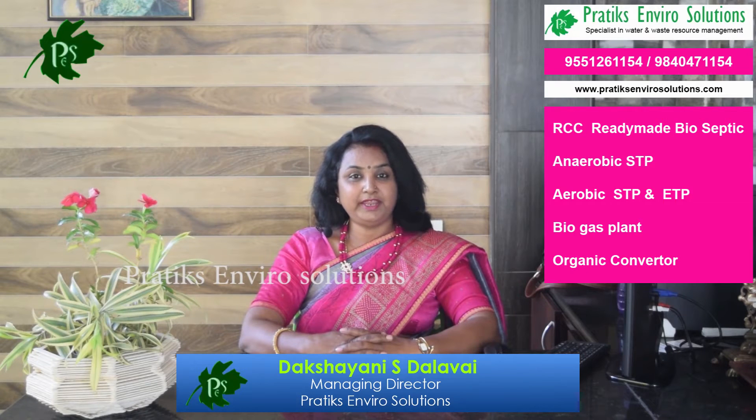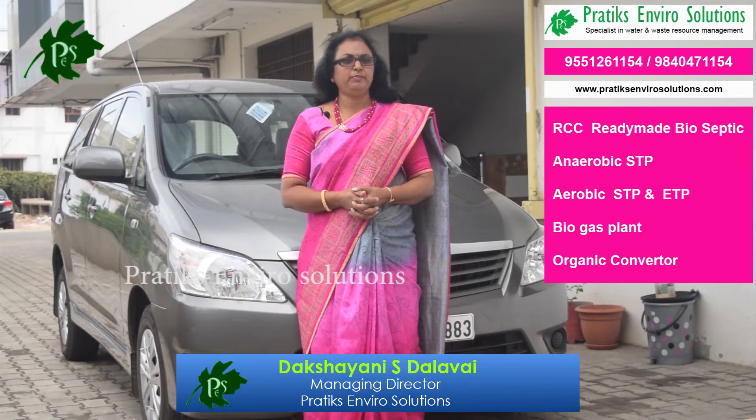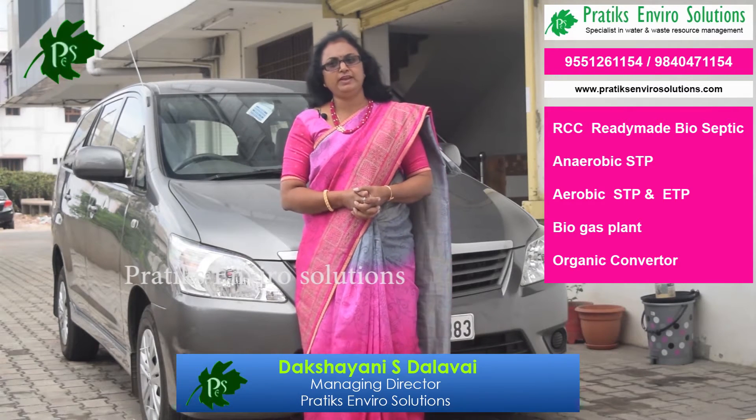Hi, I am Dakshaini S. Dalawai from Pratik Sanviro Solutions. We are specialists in water management and also waste management services.